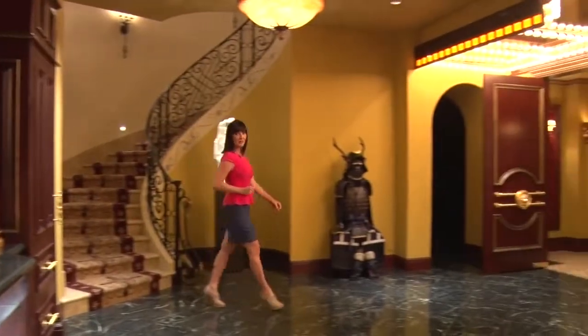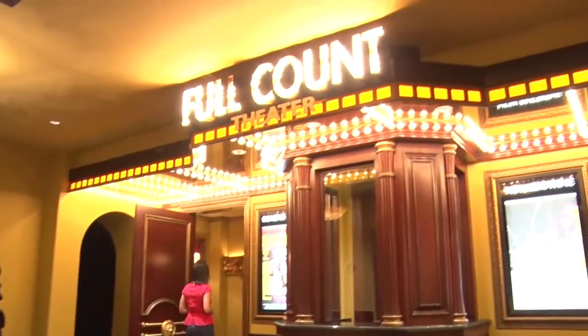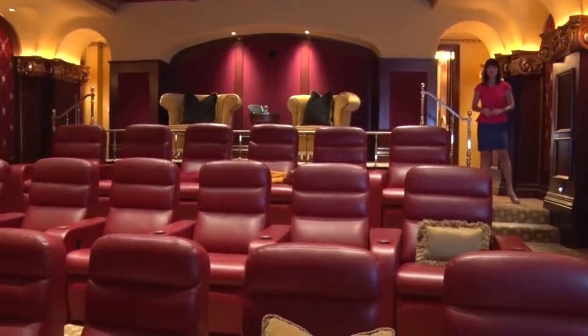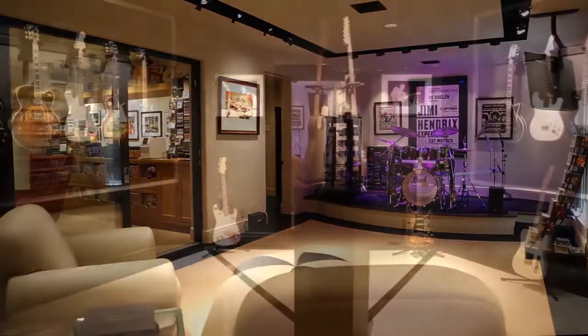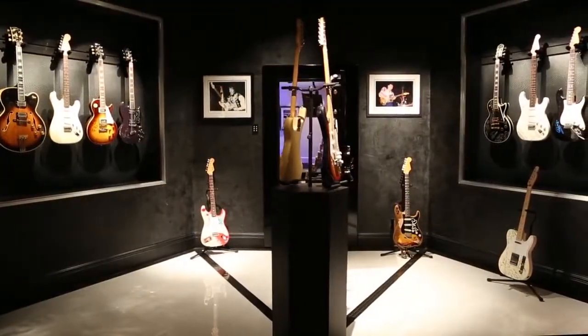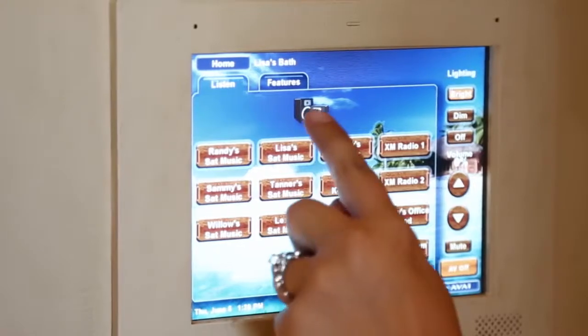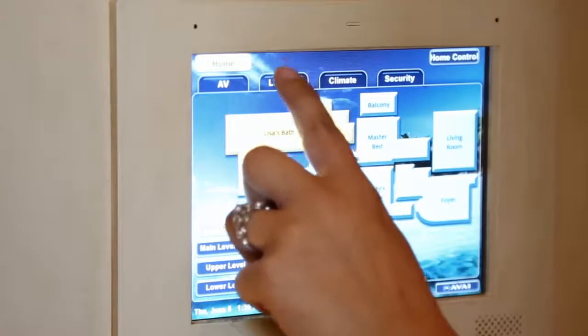Featuring the very best in home entertainment, the lower level boasts an incredible private theater with oversized tiered seating for 20 and impressive surround sound acoustics. Next to the theater are a private listening room, recording studio, and collector's musical instrument showroom. Boasting state-of-the-art technology, this advanced home features a Crestron home automation system that supports the entire property.